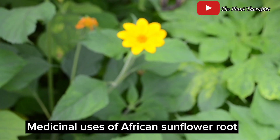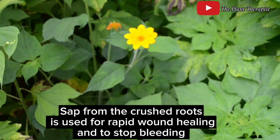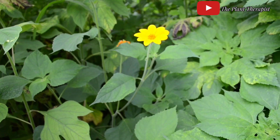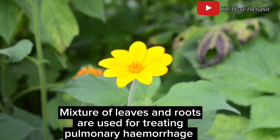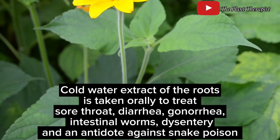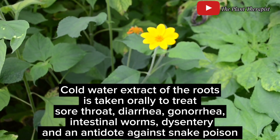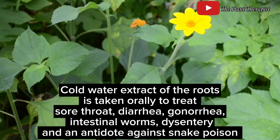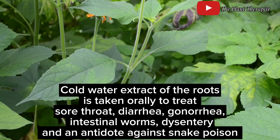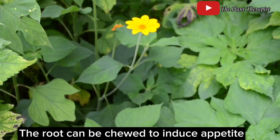The root of African sunflower also has several medicinal uses. The sap from the crushed root is applied to wounds to promote rapid healing and to stop bleeding. The decoction from a mixture of leaves and roots has been used for treating pulmonary hemorrhage. The cold water extract of crushed roots is administered orally to treat a number of conditions including sore throat, diarrhea, gonorrhea, intestinal worms, dysentery, and as an antidote against snake poison.